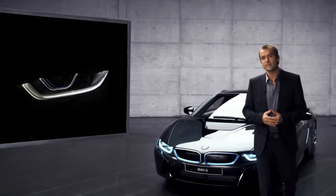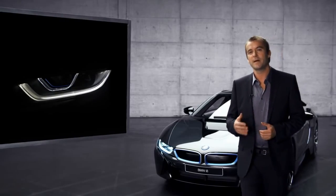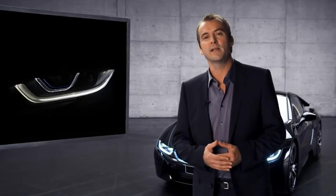On top of that, the BMW i8 is the first mass-production car to offer this new laser light technology.